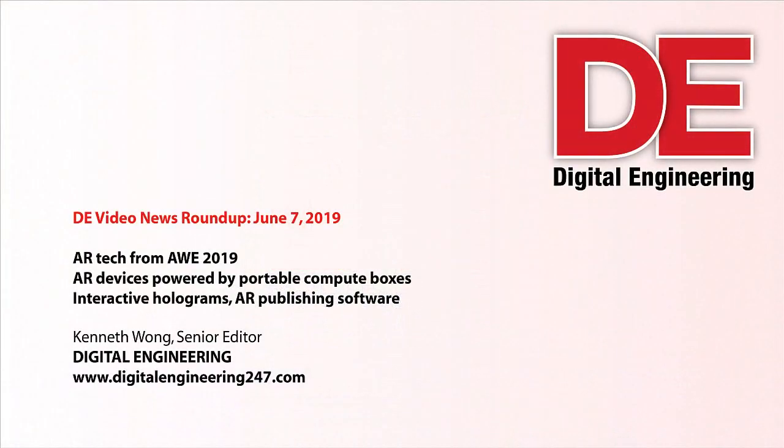Hello, this is Kenneth Wong, DE Magazine Editor, and welcome to another episode of DE Video News Roundup.